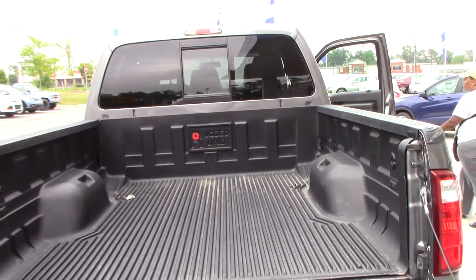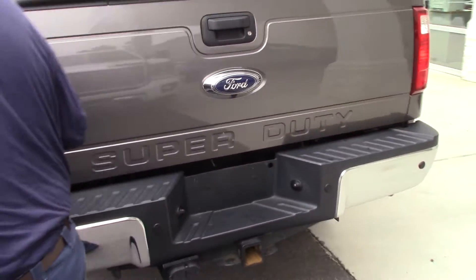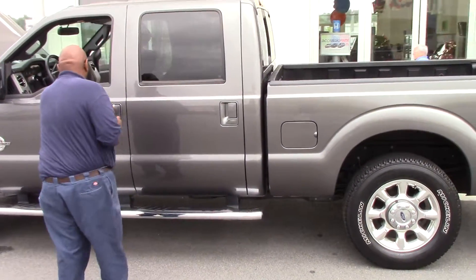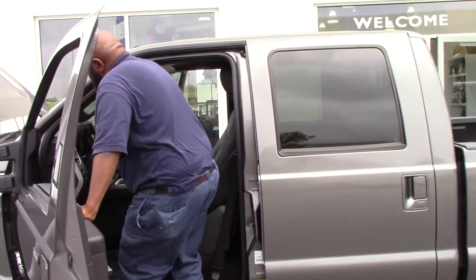Yeah, she's definitely a beauty. Like I said, she's a diesel. I'll be out a little bit with some of your mileage info. I just want to show you a little more of the interior.